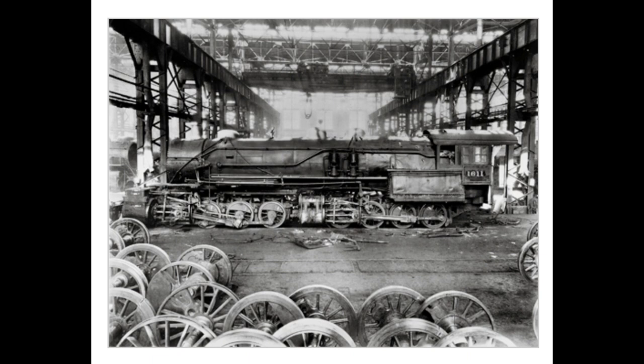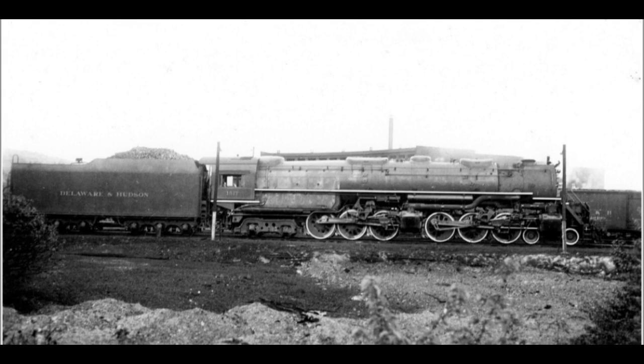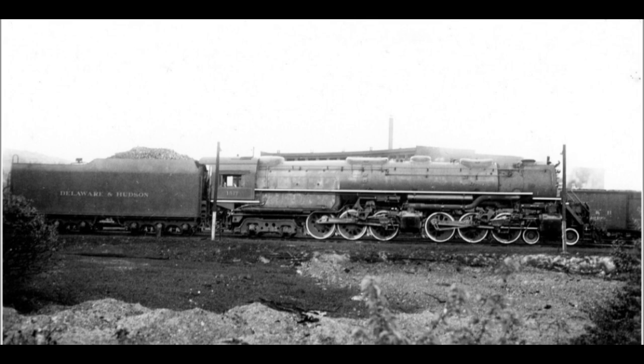Among the largest steam locomotives served by the Colony Shops were the 40 4-6-6-4 Challenger type engines owned by the Delaware and Hudson. At over 120 feet in length, they were too long to fit on the turntable and had to be turned on the balloon track south of the shops.